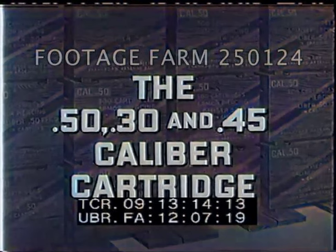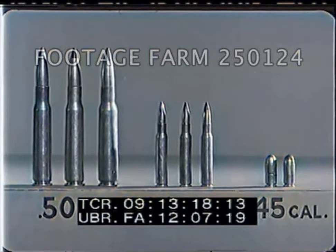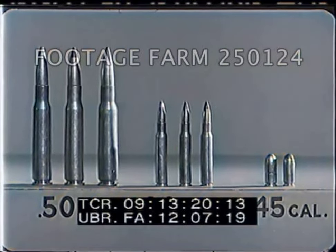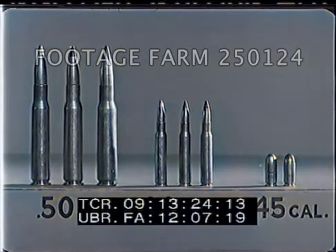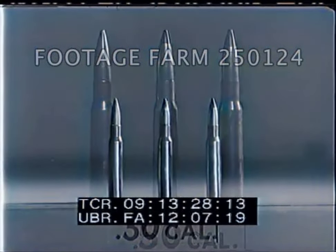The small arms ammunition group is limited to a maximum projectile diameter of six-tenths of an inch. The .50, .30, and .45 caliber cartridges are the most commonly used of that group by most ground and air forces.